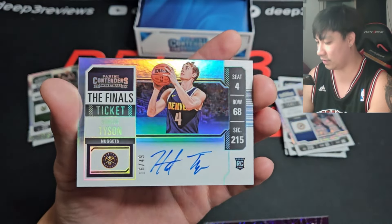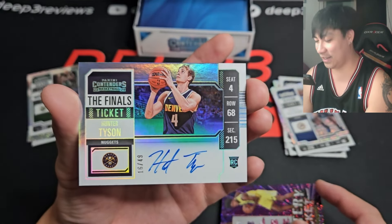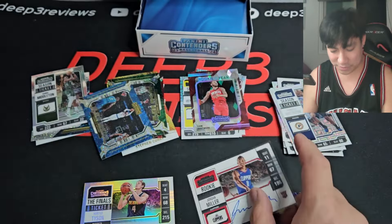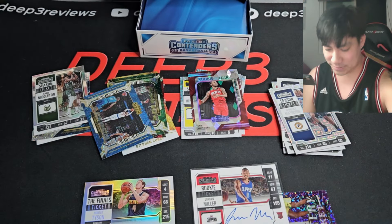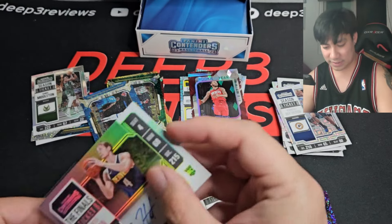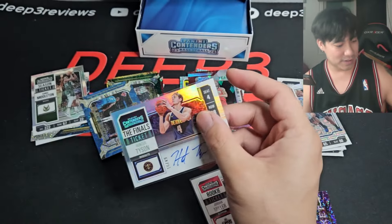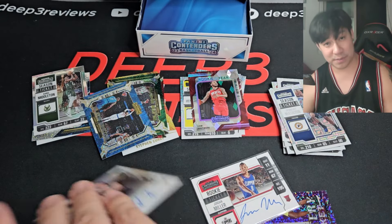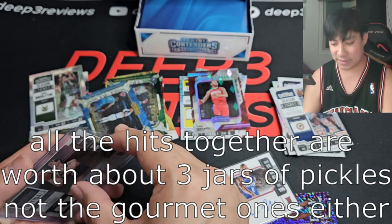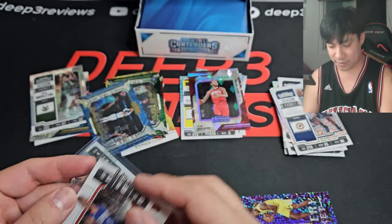Oh my god — Hunter Tyson for the Denver Nuggets. Double on-card autos, but neither of them are good. I don't expect either of them to do anything — they're both variations, both on-card. I guess I should be happy they're rookies. I'll put the price up there — if there are any sold listings on these I'd be shocked, because anyone not named Wembanyama is not worth much, to say the least.